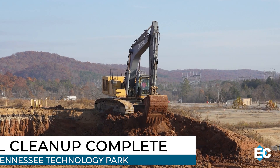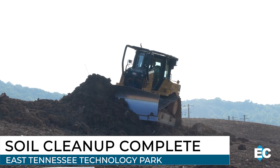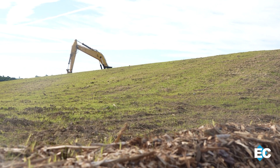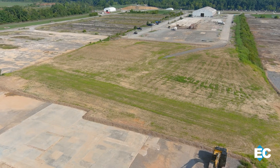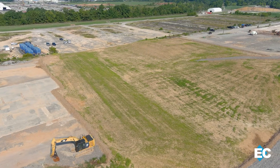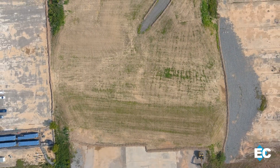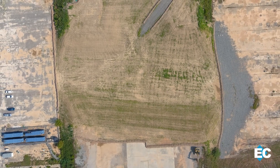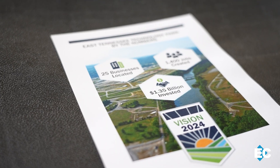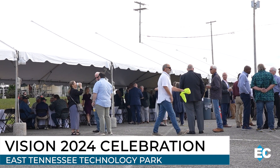Mission accomplished — that's the word from the East Tennessee Technology Park, as crews excavated the last scoop of contaminated soil from the site earlier this month. Following the completion of demolition in 2020, this wraps up a years-long effort to finish soil remediation at E-TTP. In total, crews removed more than 550,000 cubic yards of soil — equal to nearly 50,000 dump truck loads. This marks the end of major fieldwork at the site. Congressional, state, and local leaders gathered to celebrate that accomplishment at E-TTP last week.